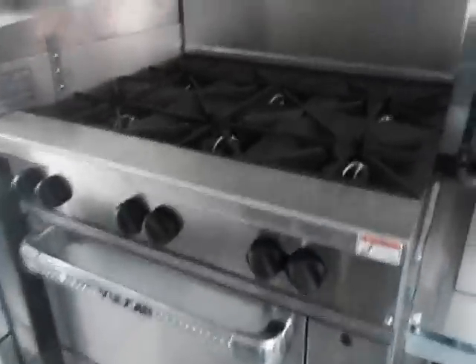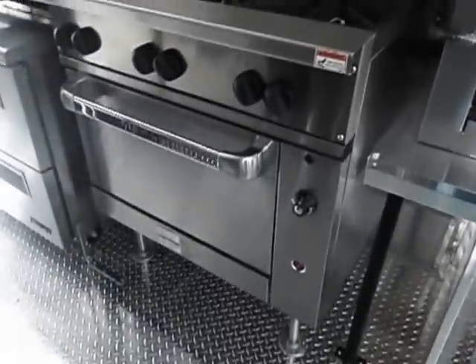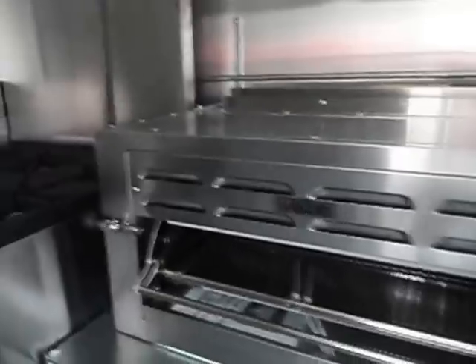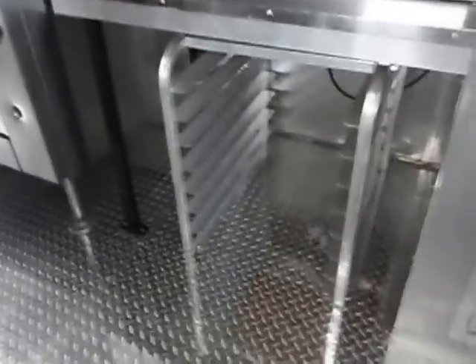This is a pretty tall trailer — it's about seven and a half feet tall. We also have another Vulcan range here; it's a six-burner range with oven. We have a Vulcan broiler here, and the fire suppression is attached to it also. We have a Catco panini press here. Underneath the Vulcan broiler, we have a sheet pan rack also.